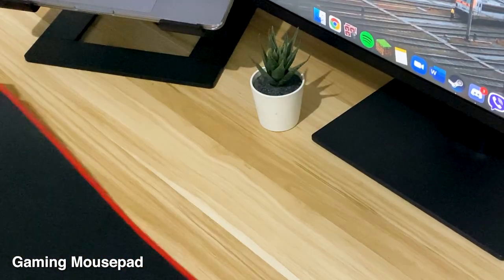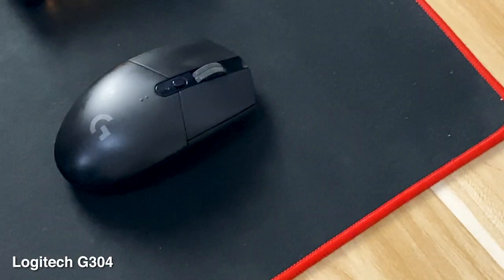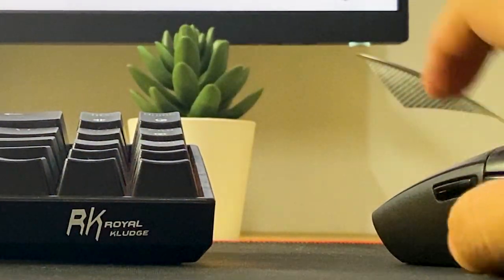Next is my inexpensive gaming mouse pad that I got from Lazada. Next is my Logitech G304 wireless gaming mouse — nothing much, it's just a simple yet amazing gaming mouse.